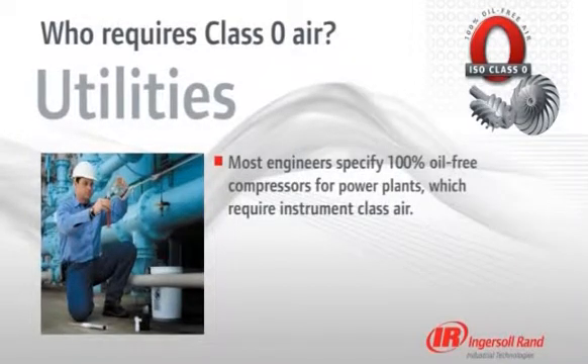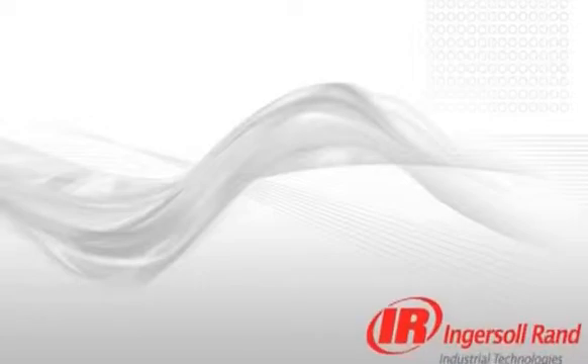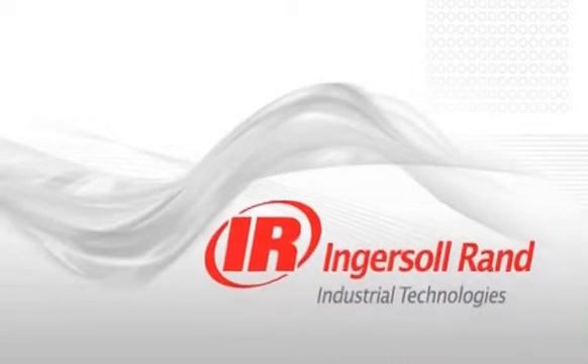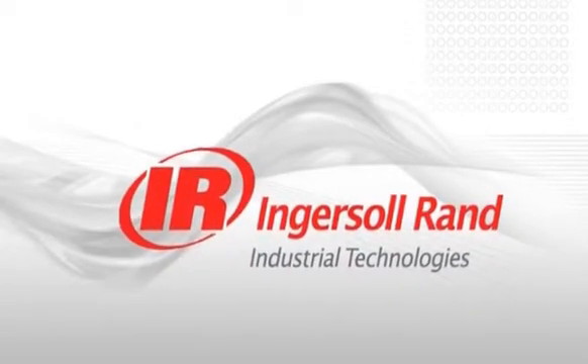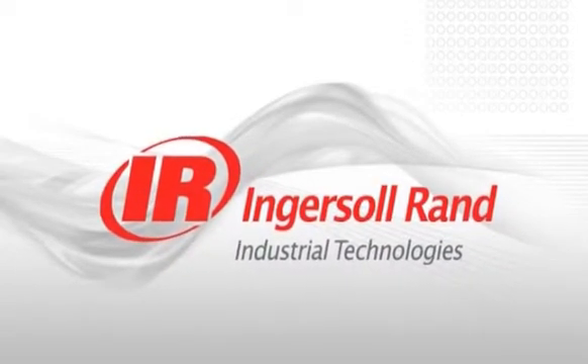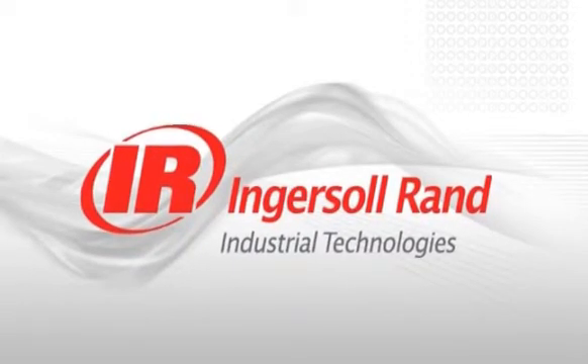Compressed air is too important to take chances, so when specifying instrument air for utilities, most engineers request oil-free compressors. Ingersoll Rand is inspiring progress with our class-leading oil-free compressors, technology certified 100% oil-free by TUV Rhineland. Count on Ingersoll Rand for ruggedly reliable and repeatable oil-free compressed air systems. We deliver the highest quality air at the lowest possible operating cost.